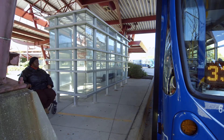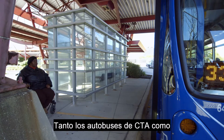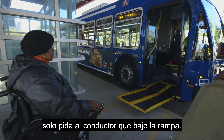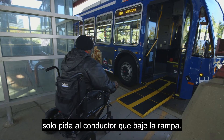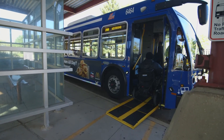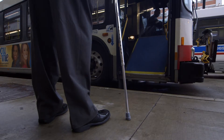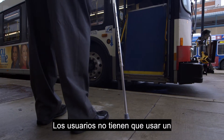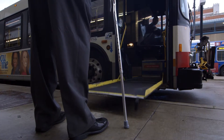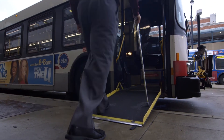A kneeling bus lowers. Both CTA and Pace buses have ramps for passengers — just ask the bus driver to put the ramp down for you. A customer maneuvers her wheelchair onto the bus ramp. Customers do not have to use a scooter or wheelchair to request the ramp. A customer uses a cane and bus ramp to board the bus.